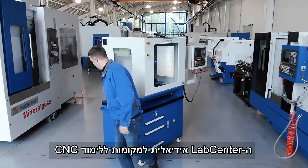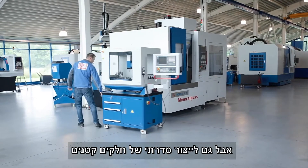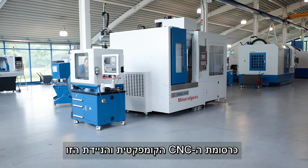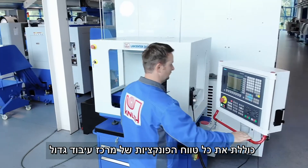The LabCenter is ideal for CNC training but also for the serious production of small work pieces. The compact and mobile CNC Machining Center offers the full range of functions of a large production machine.